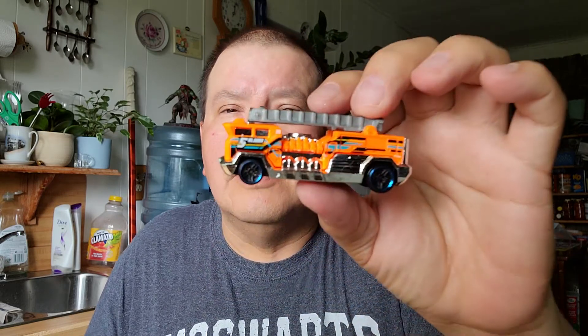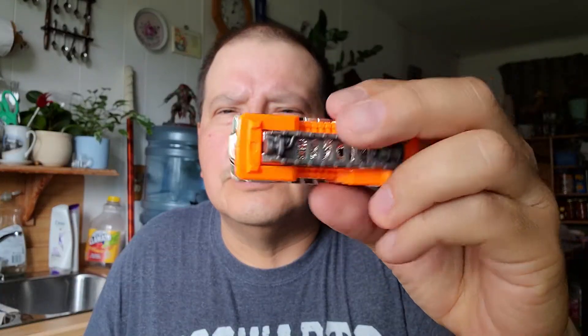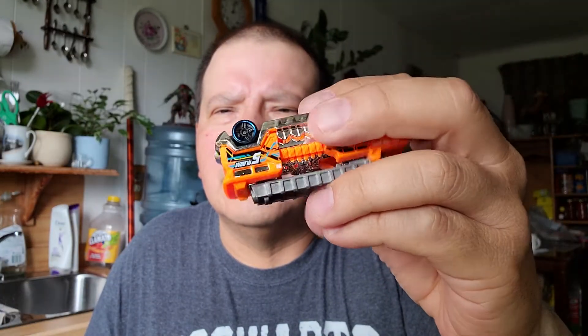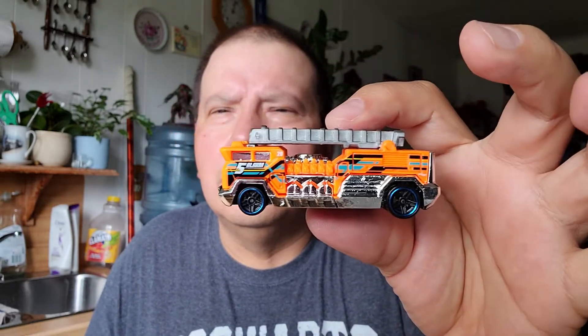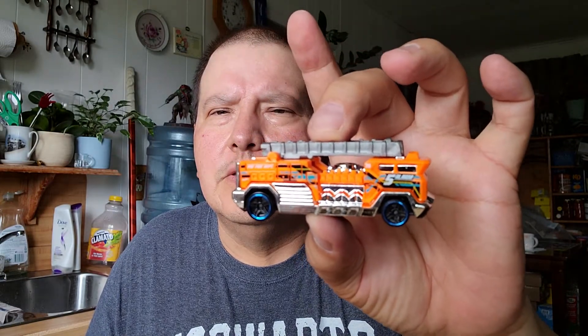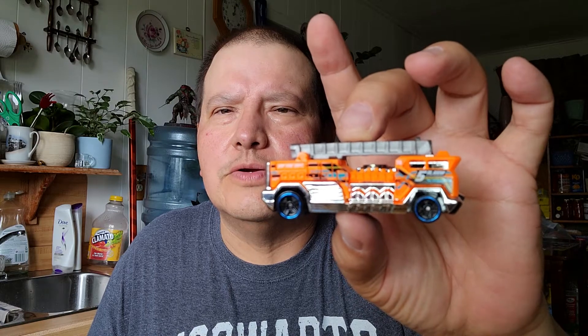The next one in this pack is a Five Alarm — Five Alarm Fire Truck. Look at the orange on that fire truck, and the gray. Five Alarm Fire Truck. That's a neat fire truck — I like the orange and the blue tires.